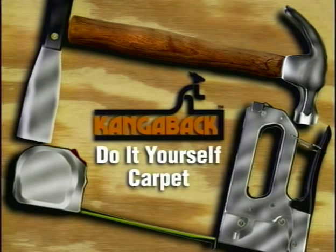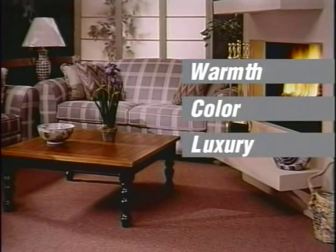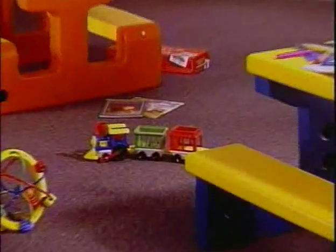You can install carpet yourself — it's a lot easier than you think. If you're looking for a great way to add comfort, warmth, and beauty to your home, maybe it's time for new carpet. Replacing that old dirty carpet can really brighten a room, bringing warmth, color, and a feeling of luxury to any room — your living room, bedrooms, bathroom, even your kitchen and play areas for the kids. You can carpet a 12 by 12 room in less time than it would take to wallpaper or paint the same room.